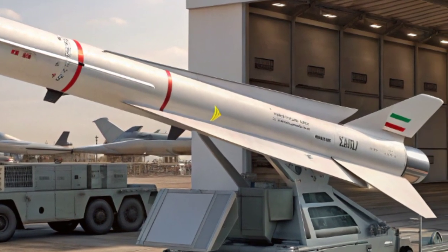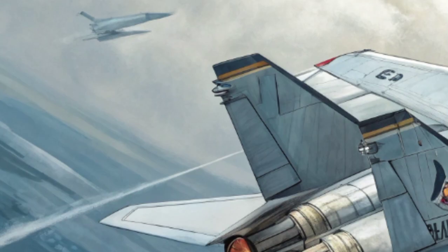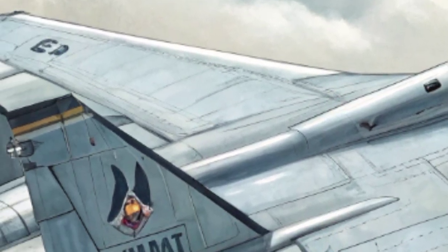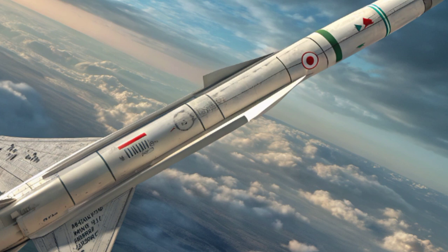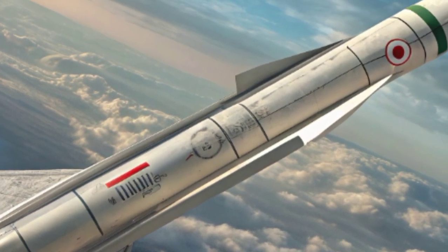The cockpit also includes voice command integration, tactile feedback controls, and adaptive lighting systems to optimize pilot performance in day and night operations. The flight control system is fly-by-wire with quadruple redundancy and AI-assisted diagnostics. A pressure-controlled ejection seat with zero-zero capability — safe ejection at zero altitude and zero speed — ensures pilot survivability in emergencies.